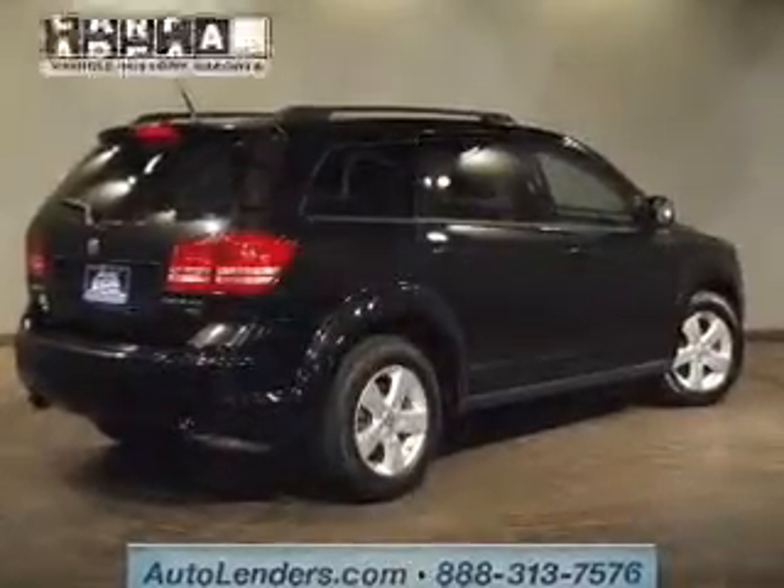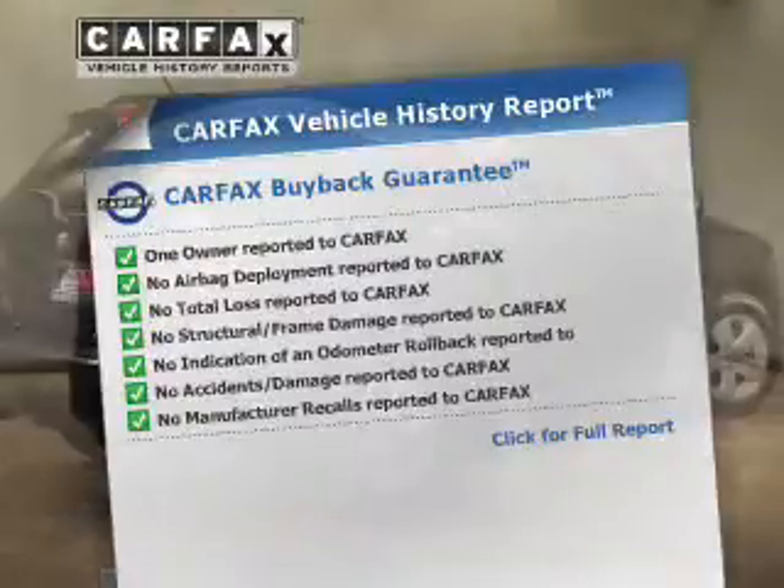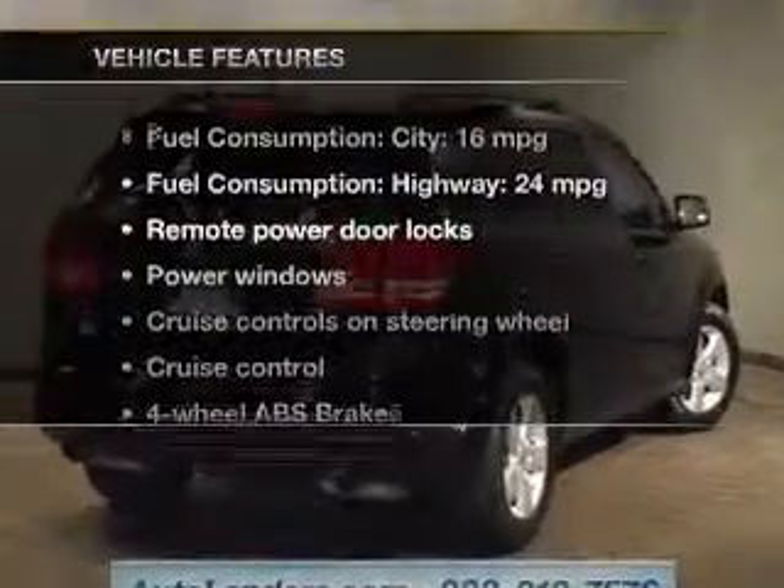The anti-lock braking system will help keep you safe on the road. Know the history on this ride and greatly reduce your buying risk with the included Carfax vehicle history report. With these notable features, you won't want to miss out on the opportunity to own this amazing ride.